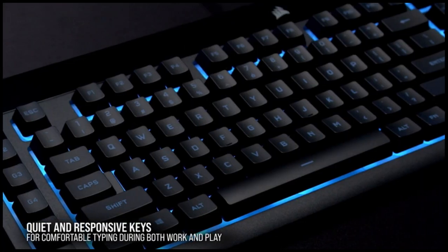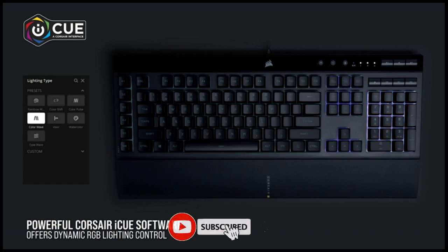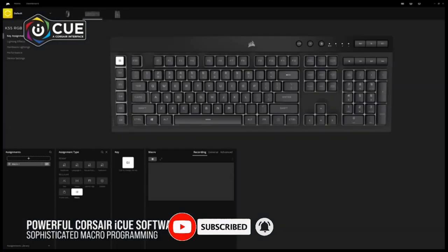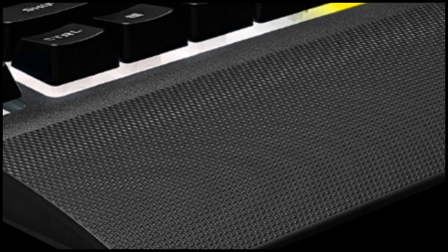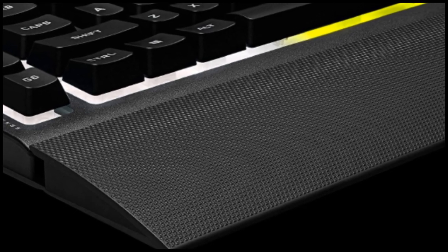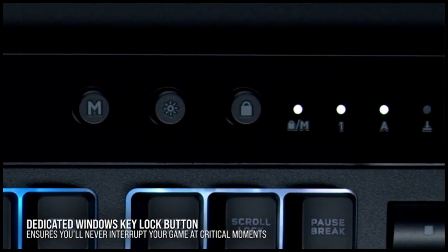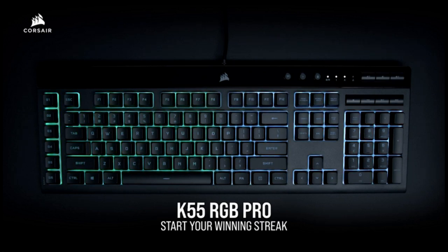Corsair IQ software offers powerful dynamic RGB lighting control, sophisticated macro programming, system-wide lighting synchronization, and much more — all in a single interface that connects all IQ-compatible Corsair devices throughout your setup. A soft rubber detachable palm rest reduces stress on your hands so you can play longer in comfort, with a textured surface to keep your hands from slipping. For buying options and more information about this keyboard, check the links in the video description.